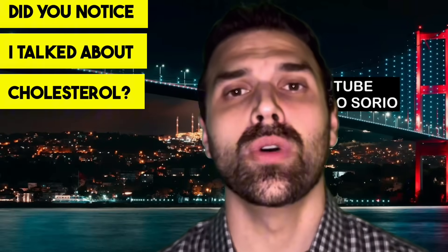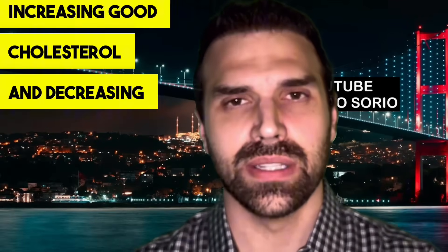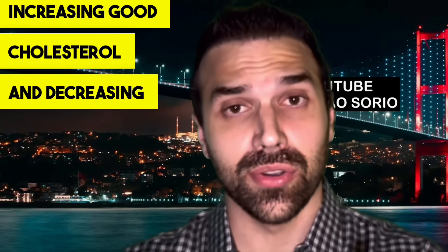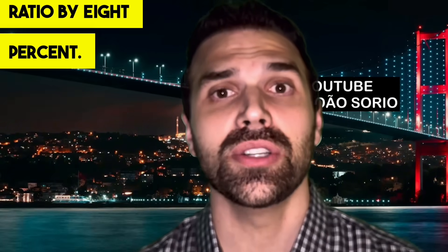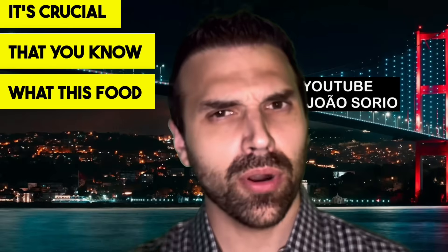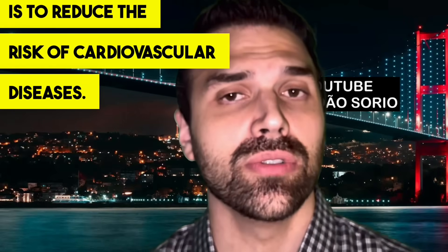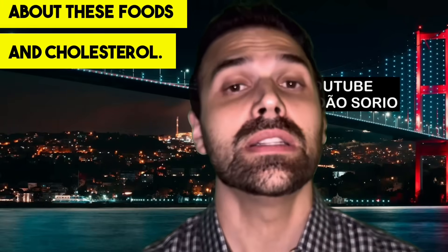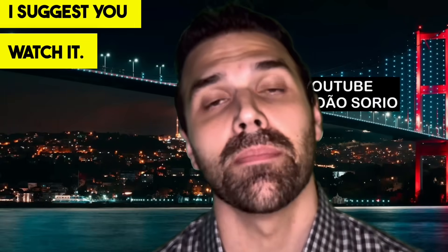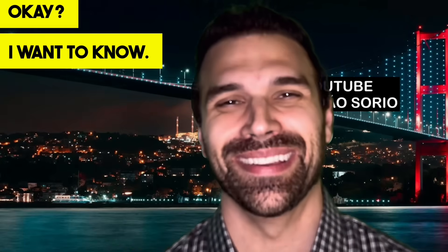There are also foods that can help your cholesterol — increasing good cholesterol and decreasing bad cholesterol. There's even one food that can improve this ratio by 8%, which is crucial for reducing the risk of cardiovascular diseases. I'll leave a more detailed video where I talk about these foods and cholesterol. Take care, see you next time, and don't forget to leave your comment below.